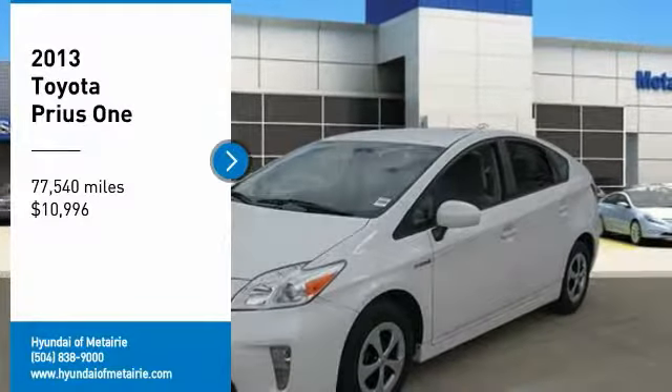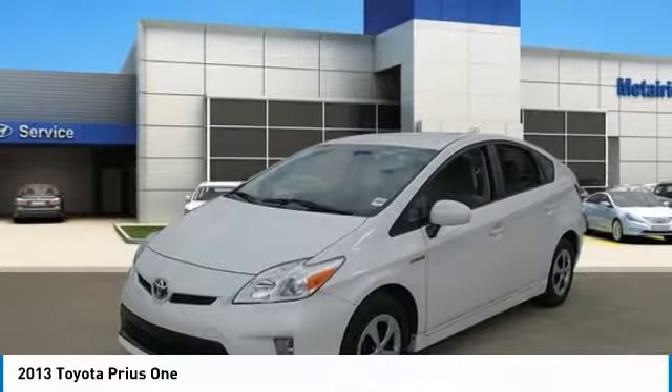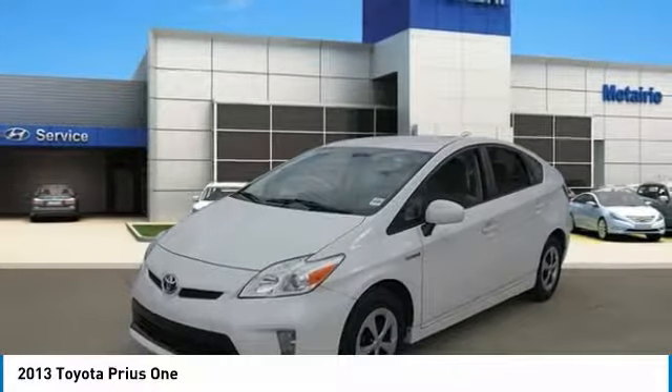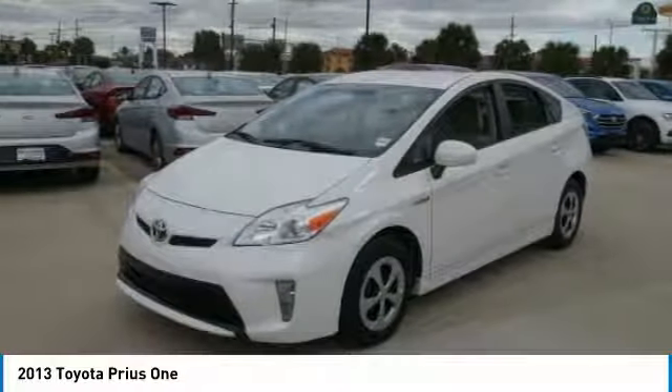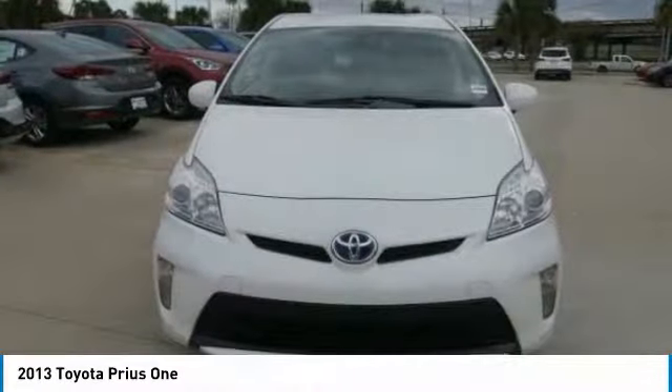We are pleased to show you the 2013 Prius. Prius offers harmony between man, nature, and machine. Using the wind, the sun, and advanced hybrid technology, Prius is a true full hybrid.